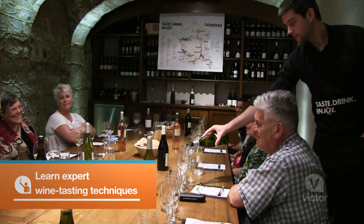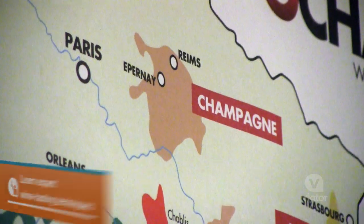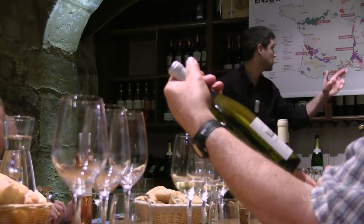It was very interesting. I learned about the different regions in France and the different types of wine that are grown in those regions.